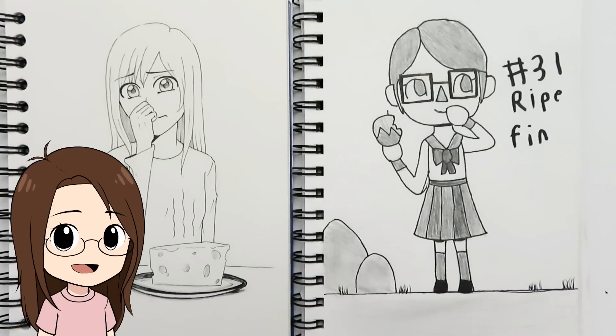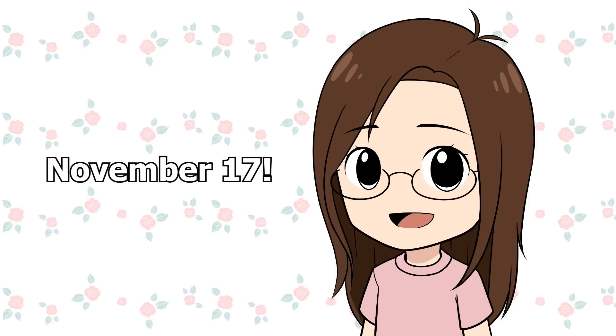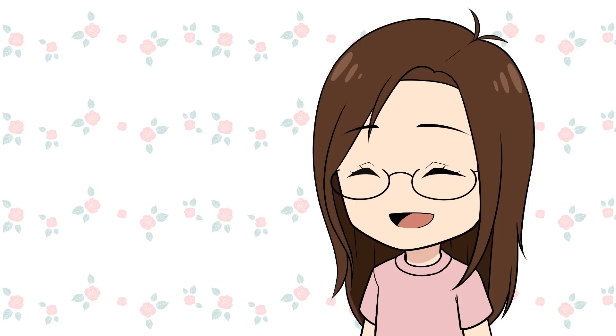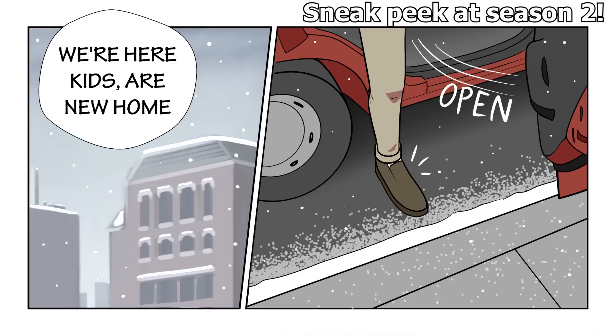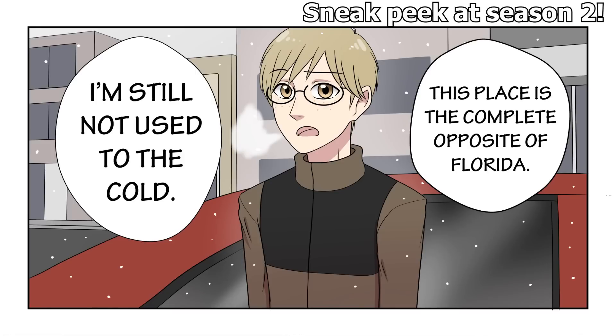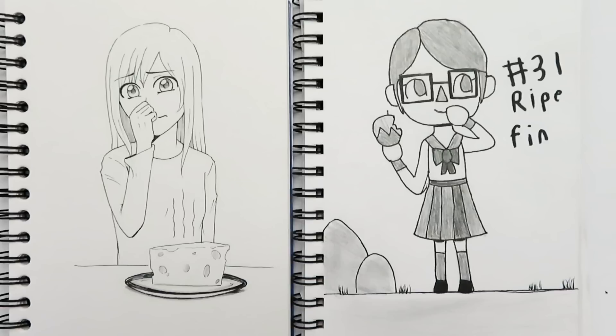So we've come to the end of this Inktober sketchbook tour! I hope you had fun looking through both sketchbooks. For the webcomic announcement: 'My Next Door Neighbors' has been on hiatus, but it's coming back in mid-November — the new season is starting and I'm really excited. I also want to do a fan art showcase, so if you have fan art to submit, there's info in the description. If you haven't read the webcomic before, I'll put a playlist link in the description.